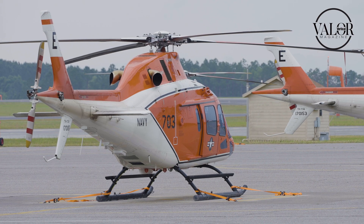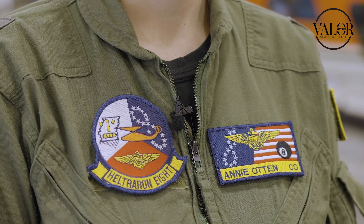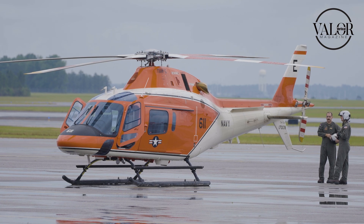My name is Commander Annie Otten. I'm currently the commanding officer at HT-8 here at Training Air Wing 5. Here in the HTs we train all Navy, Marine Corps, and Coast Guard students, to include our international allies, and we train them from the very first helicopter flight to their wings.